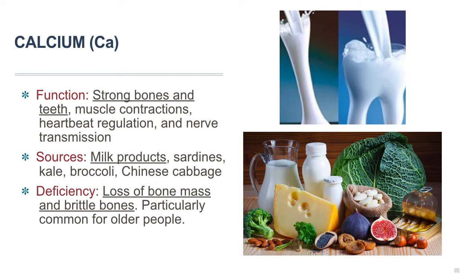Sometime in our 20s, we stop being able to deposit calcium into that bone account. We can still remove it, but our bones' ability to store calcium decreases as we age, and we tend to reach peak bone mass between the ages of 25 and 30. At this point, bone starts to break down faster than it is built. This is why it's important for older people, especially women after menopause, to consume enough calcium every day so they can get what they need from diet rather than depleting it from their bones.